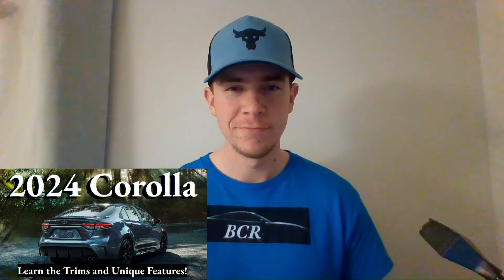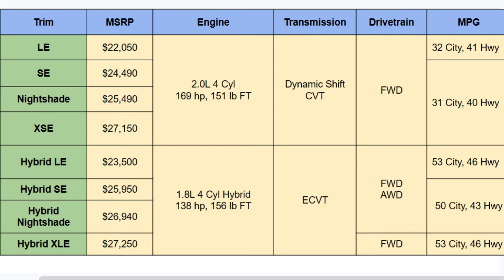Welcome to Ben's Car Reviews. Today we'll be dissecting the 2024 Toyota Corolla. Let's get right into it with the chart — there are lots of different options to choose from on the 2024 Corolla.